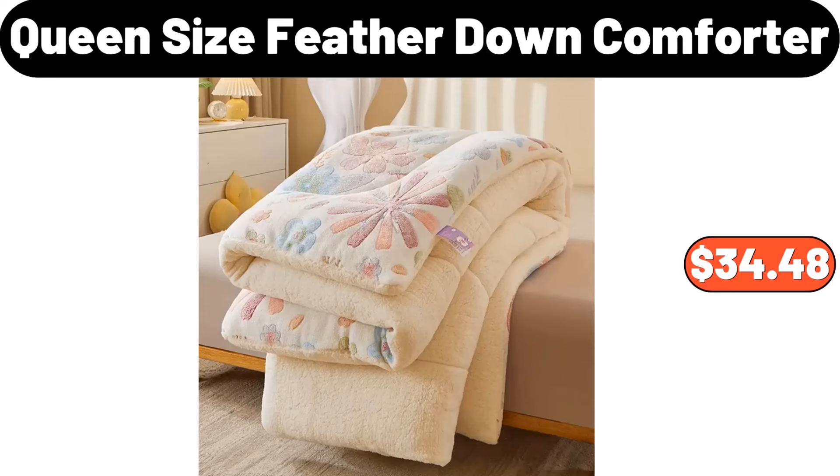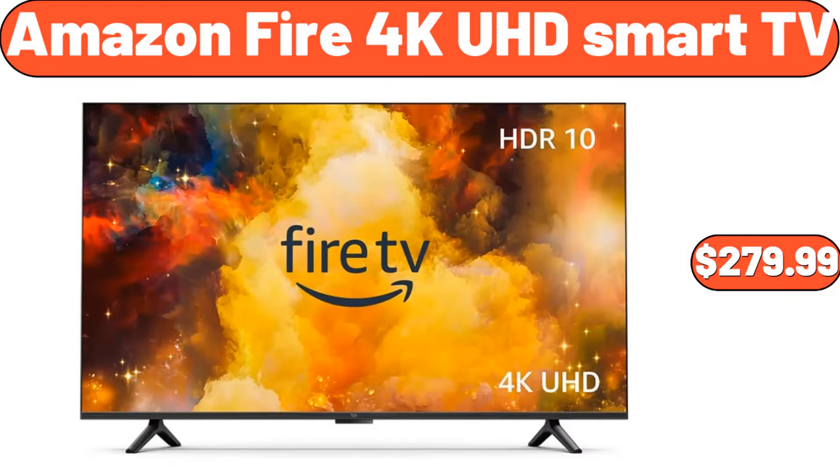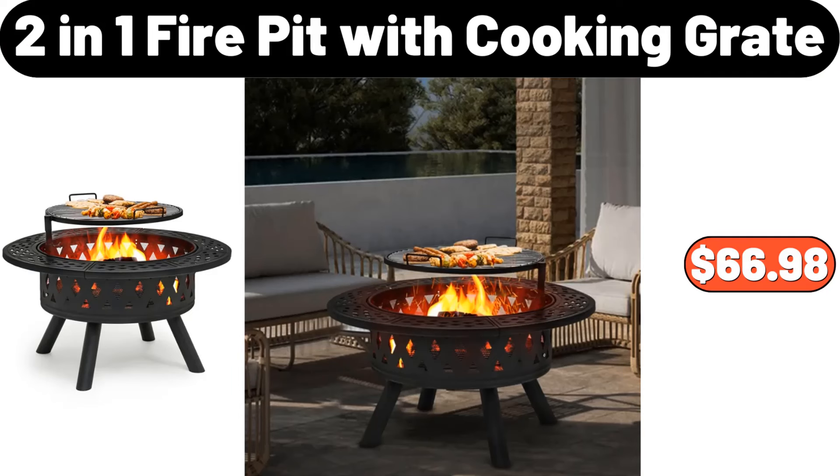Queen Size Feather Down Comforter, $34.48. Fremont Fish Market British Style Fish Chips, $4.99. Amazon Fire 4K UHD Smart TV, $279.99. 2 In 1 Fire Pit with Cooking Grate, $66.98.